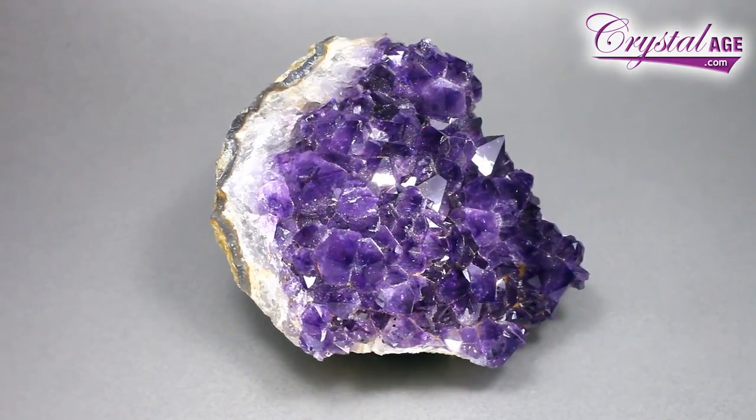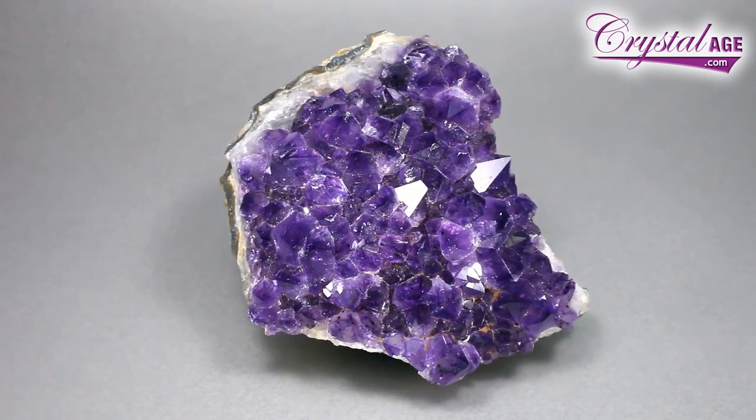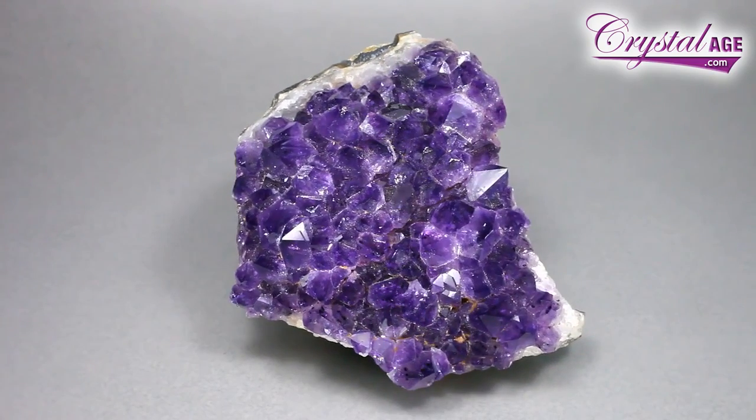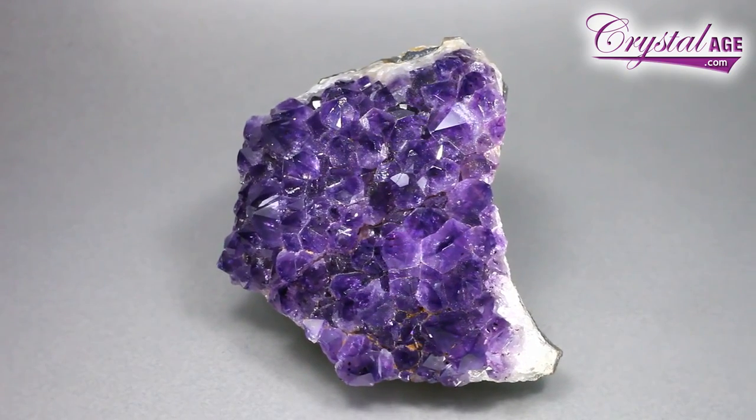I'll show you a typical piece from Uruguay now. Notice the depth of color, but whatever is creating the color has made the crystals slightly smaller — it has inclusions of probably iron and manganese, though it does vary with amethyst. Notice how deep the color is and how sparkly the crystals are. This makes it a higher grade crystal, so you will pay more for something like this. It doesn't make the other one poor — they are simply different, with a different quality and grading system.